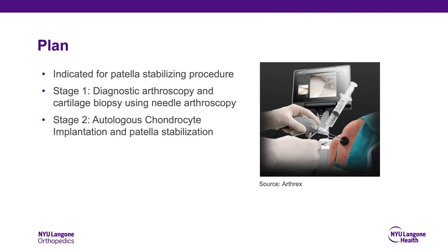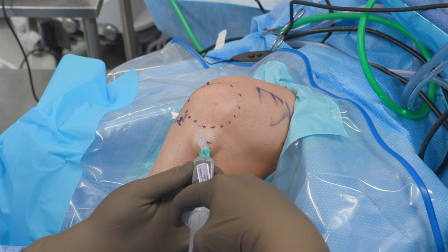Given these findings, he was indicated for a diagnostic arthroscopy and cartilage biopsy using needle arthroscopy, followed by a patella stabilization procedure and autologous chondrocyte implantation. Here we demonstrate our technique for needle arthroscopy-assisted autologous chondrocyte harvesting in preparation for a second-stage autologous chondrocyte implantation procedure.